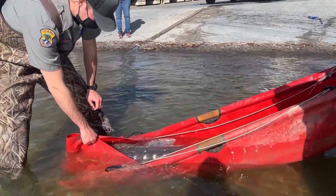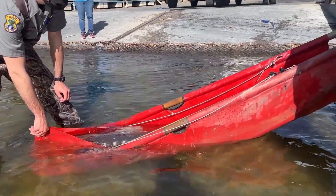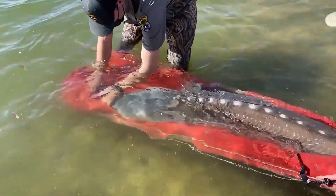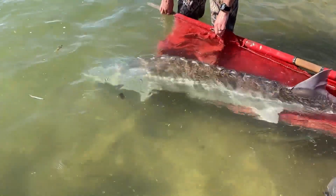After collecting the biological data, it was time to go ahead and release the fish into the water. While we don't typically make such efforts for individual bass and trout, something unique about sturgeon is that they're long-lived, and fish like this present an opportunity to target this fish for decades to come.